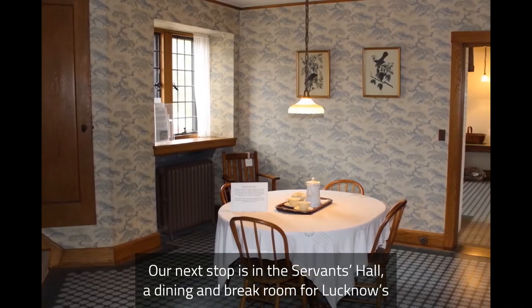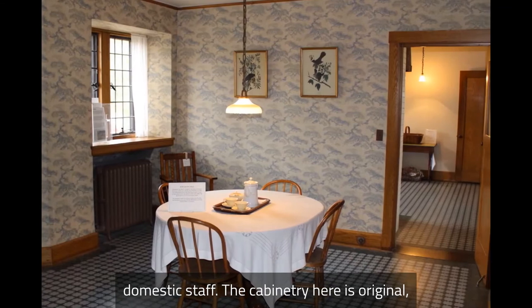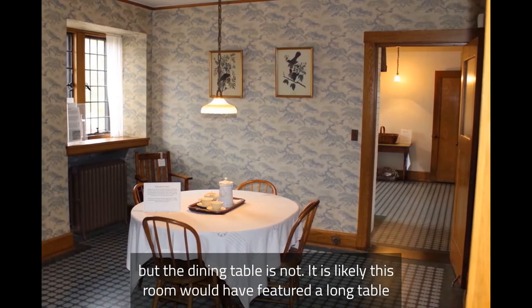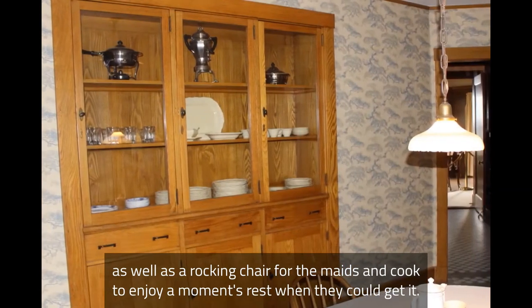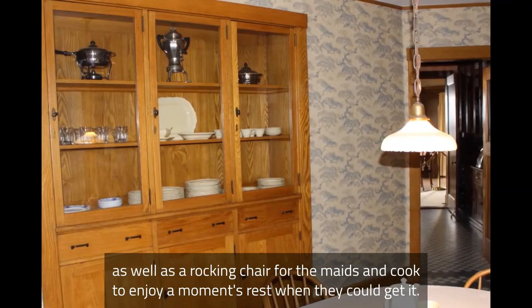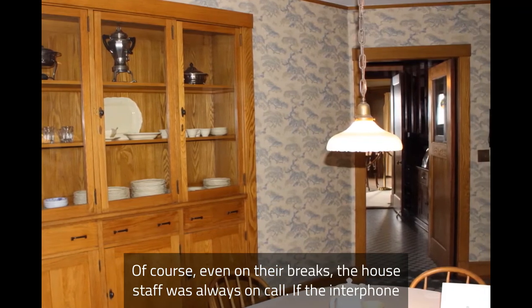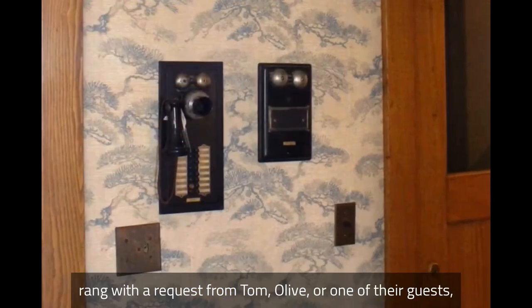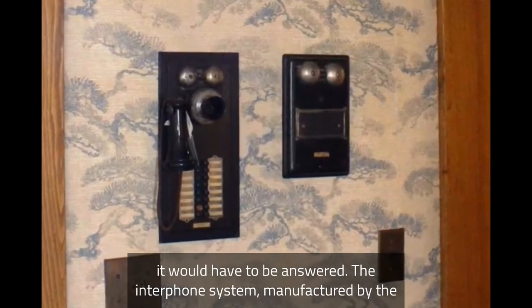Our next stop is in the servants' hall, a dining and break room for Lucknow's domestic staff. The cabinetry here is original, but the dining table is not. It is likely this room would have featured a long table as well as a rocking chair for the maids and cooks to enjoy a moment's rest when they could get it. Of course, even on their breaks, the house staff was always on call — if the interphone rang with a request from Tom or Olive or one of their guests, it would have to be answered.